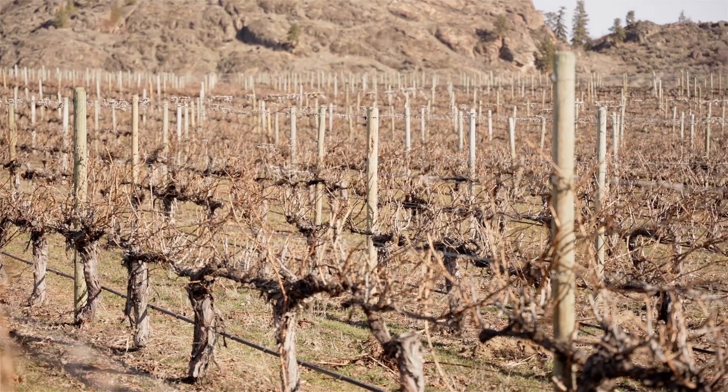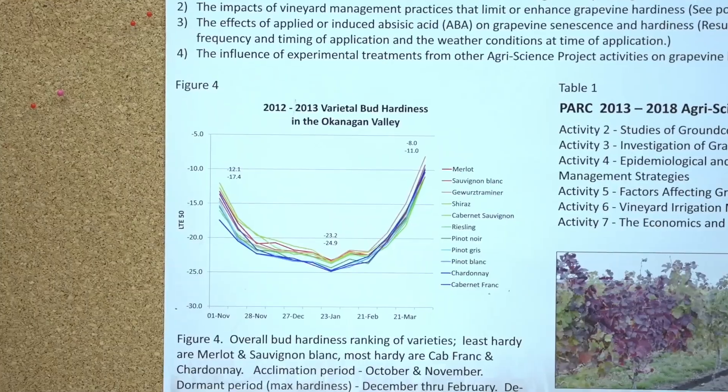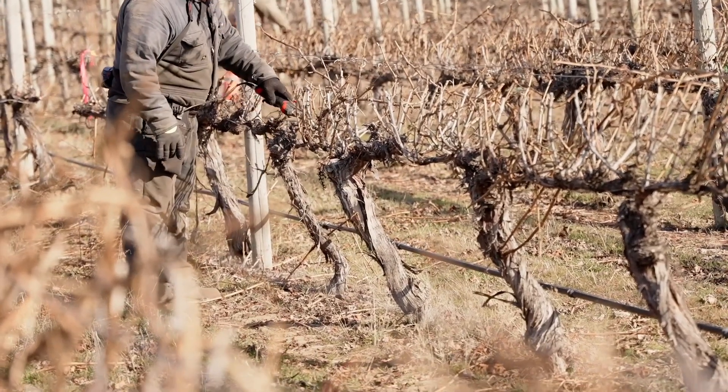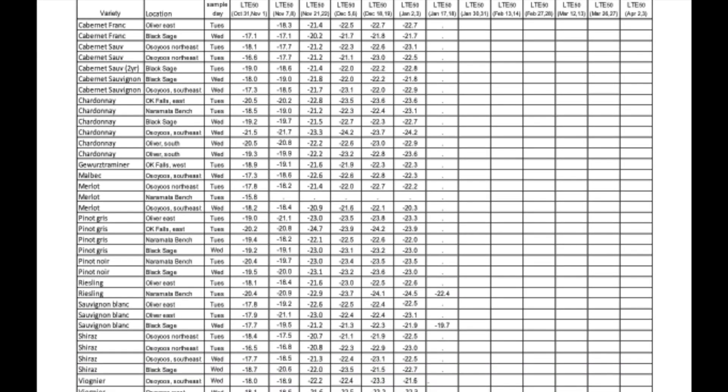or commonly called LTE 50. The LTE 50 fluctuates throughout the winter as the vines harden off or come out of dormancy. The value can vary between locations, grape varieties, and some management practices. The report can be useful when trying to predict if a weather event might have been a cause for concern.